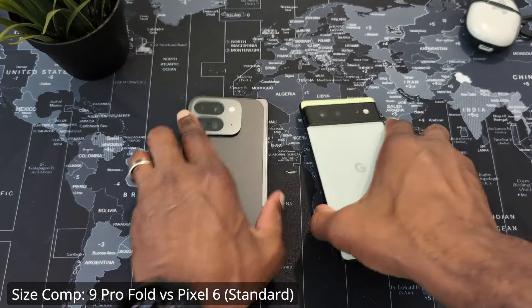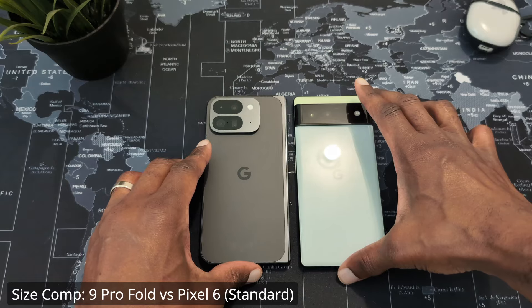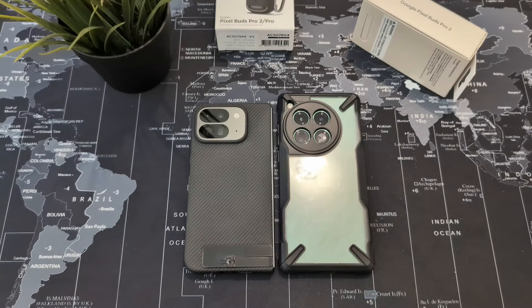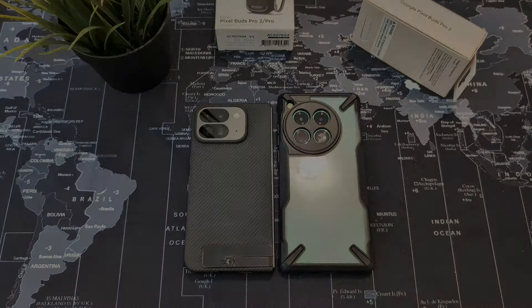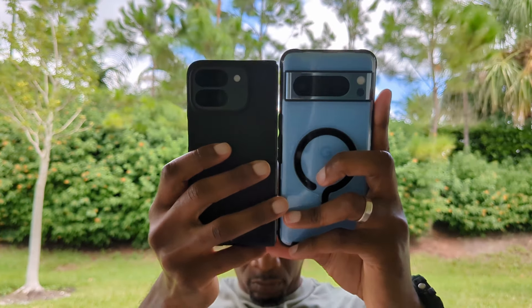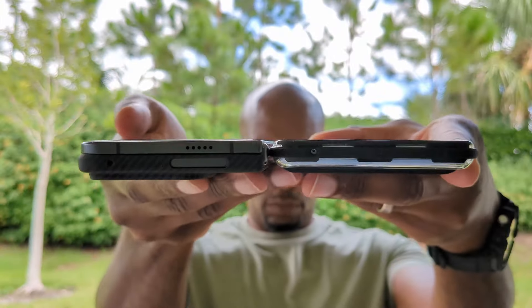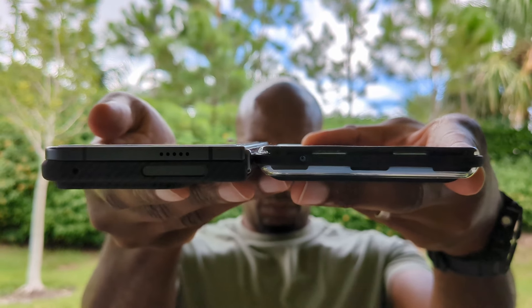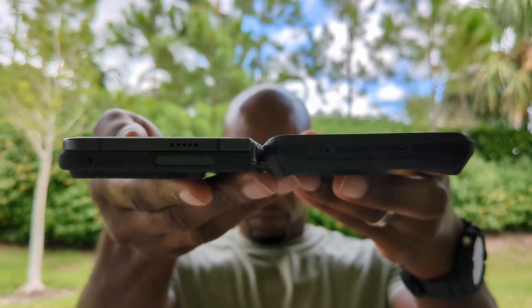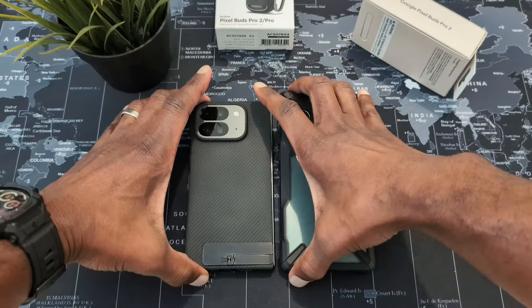With the taller 6.3-inch cover display and incredible thinness, they achieved the goal of it feeling like a normal phone when closed. It uses the same display as the Pixel 9, so it's roughly the same size as a Pixel 9 and a smaller Pixel 9 Pro. Larger phones like the OnePlus 12 and Pixel 8 Pro still tower over the 9 Pro Fold, and slimming it down leaves it very close to the thinness of those devices — a big win for Google's design teams.